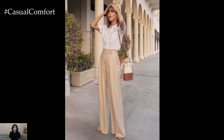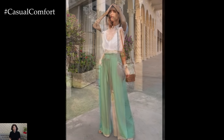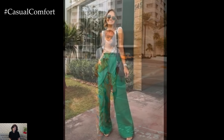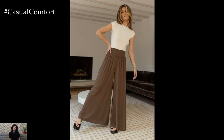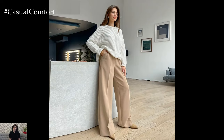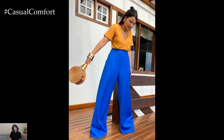Furthermore, wide leg pants have a timeless appeal that transcends trends and seasons. While they may experience moments of resurgence in popularity, they never truly go out of style. Their classic silhouette exudes a sense of sophistication and elegance that remains relevant year after year, making them a wise investment for any wardrobe. Whether you're building a capsule collection or simply looking to refresh your closet, wide leg pants are a versatile and enduring staple that can stand the test of time.